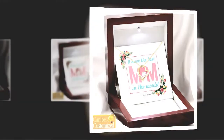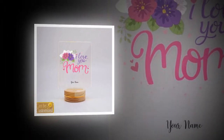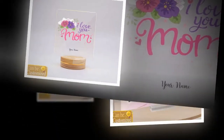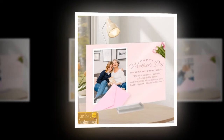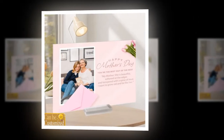First up, we have the custom acrylic photo plaque. This exquisite piece allows you to preserve your most cherished memories in style. Crafted with precision and care, this plaque offers unparalleled customization. Made from eco-friendly acrylic plexiglass, it ensures clear, fade-resistant images that will stand the test of time.